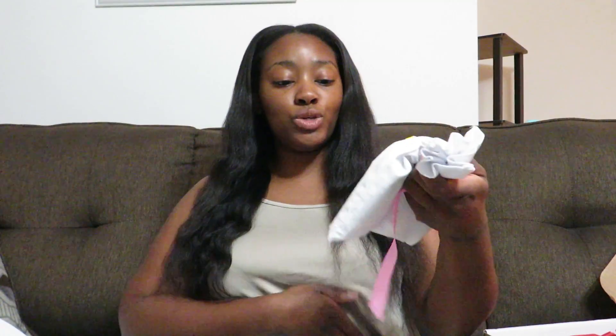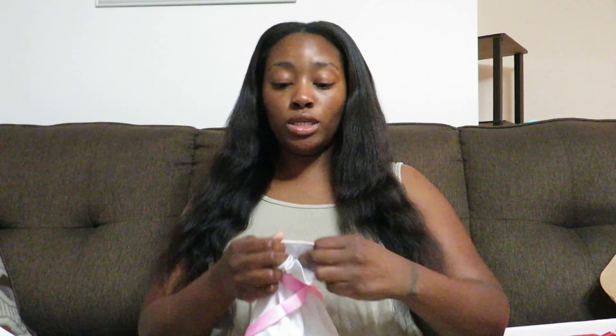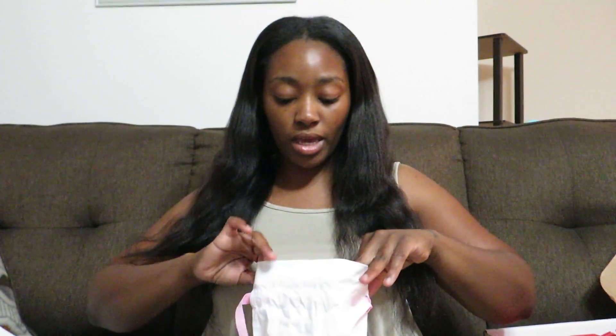Inside is this really cute little bag that says back to school. I love it because it's pink. We opened up the bag — I have opened everything just to look at it, and I haven't used anything.